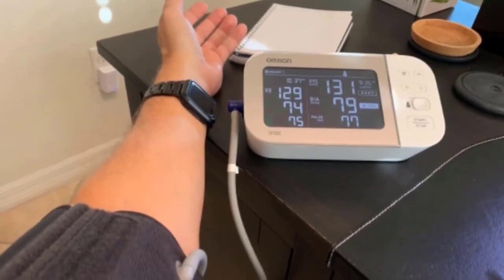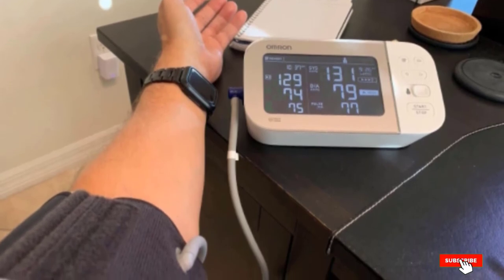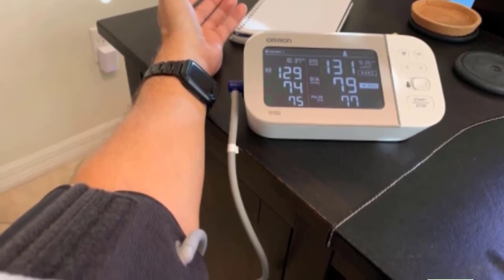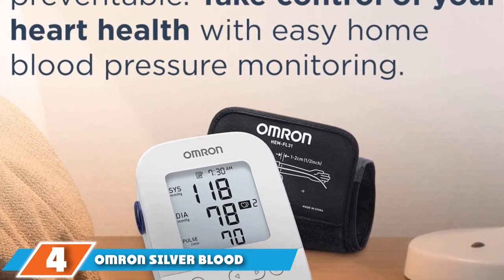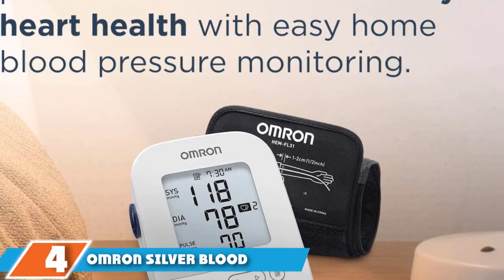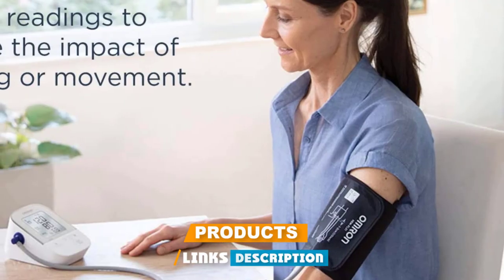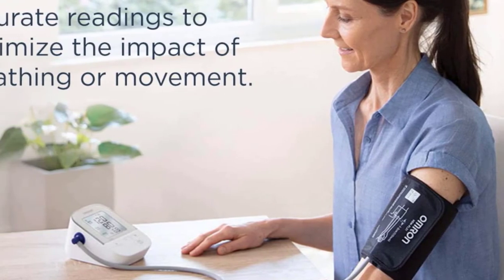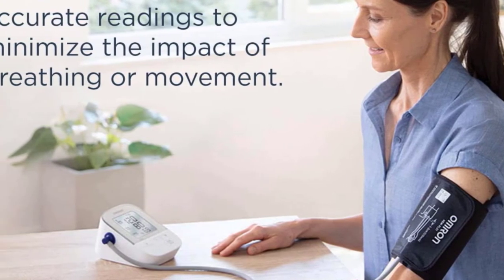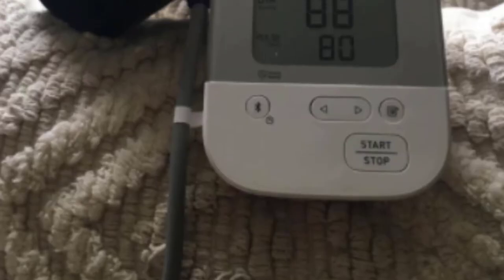We're also impressed with the large LED screen — it's bright and super easy to read with large numbers, making it perfect for the elderly. Next at number four, we have the Omron Silver Blood Pressure Monitor. Omron, the number one recommended home blood pressure monitor brand, makes a whole range of different machines. We've already featured the Omron Platinum, which is the high-end model, and now we've got the Omron Silver, which still provides the same accurate data but is missing some of the premium features.